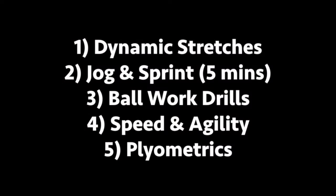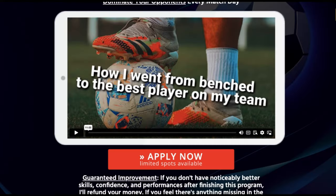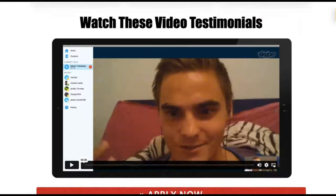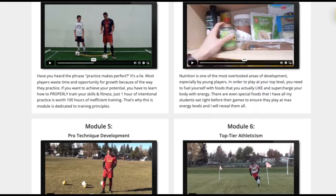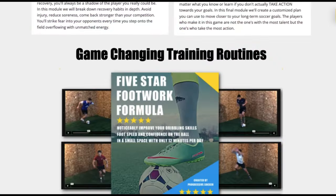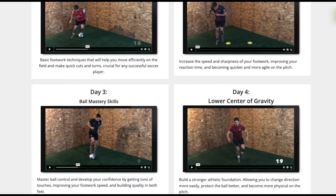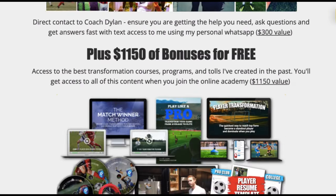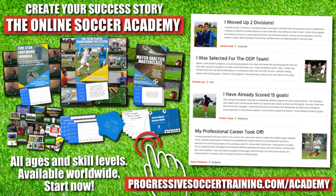Make sure you're subscribed if you haven't already. Talk to you guys real soon. From moving up divisions to making national teams, players who use the Online Soccer Academy get results. Access elite level coaching and training, become a complete player, make a difference on the field, and get noticed when you play. Limited spots available — apply today, start improving tomorrow. Link in the description below.